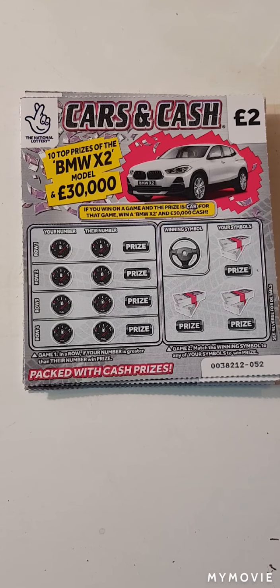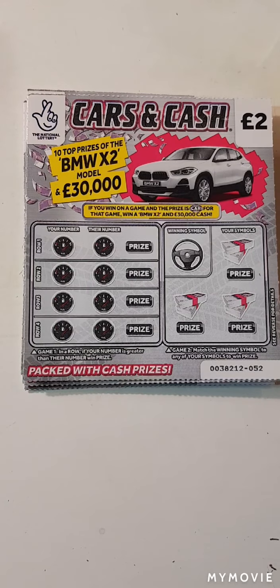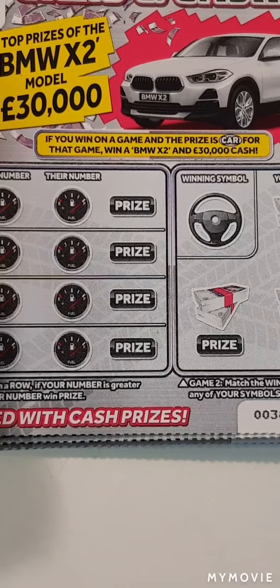Hi there guys, Mr. Air Scratch here. So we have five of the Cars and Cash. If our numbers are worth more than theirs, we win. Match the winning symbol, we win. So let's keep our fingers crossed.